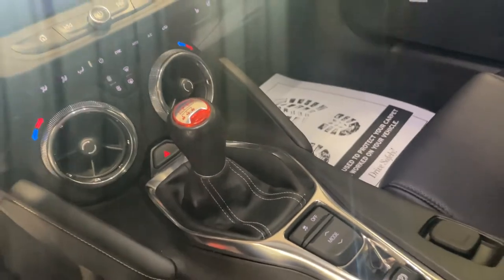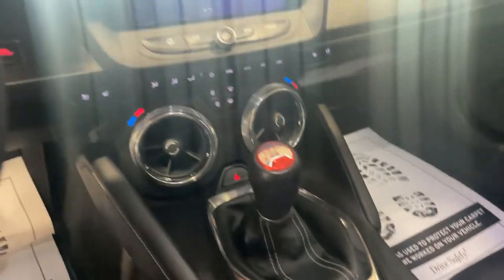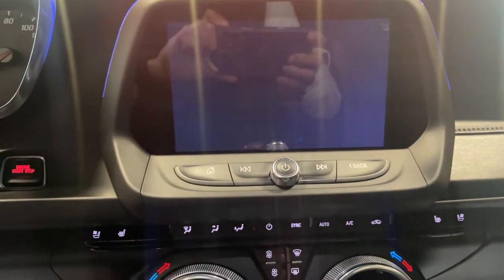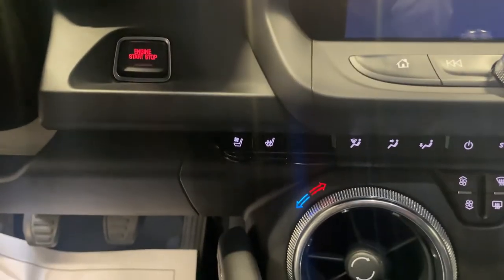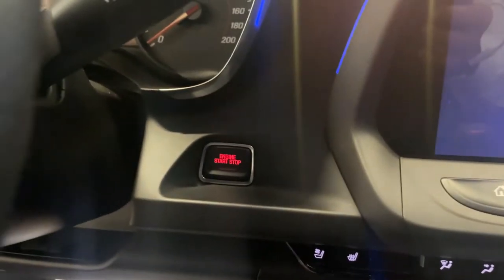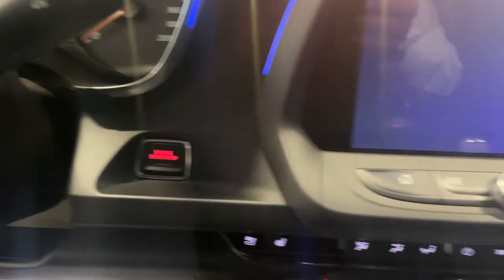Why don't we take a step inside here — you can see you've got the 6-speed manual transmission. And up here, you have your radio display, your sound system, heated seats and cooled seats for both the driver and passenger, which is awesome. You also have push-button ignition, which is really nice.